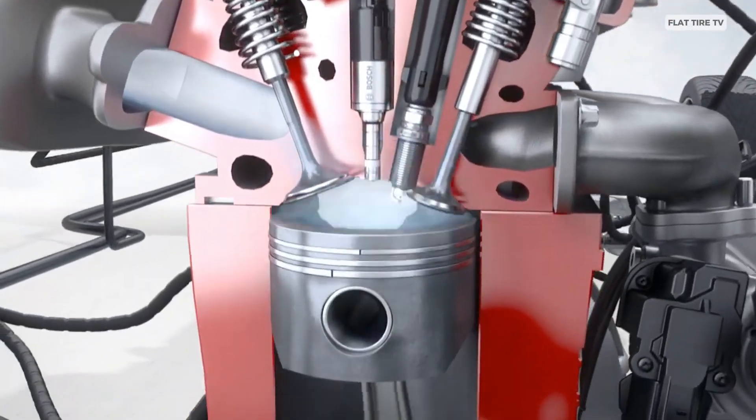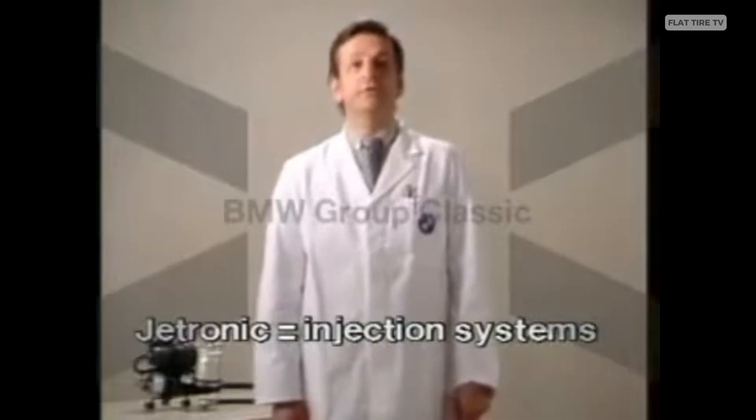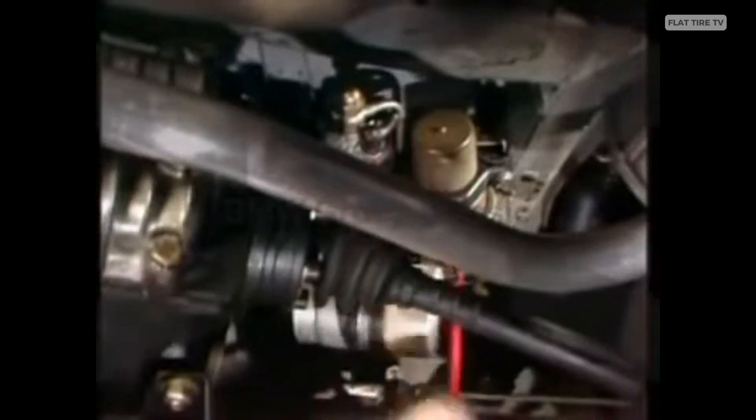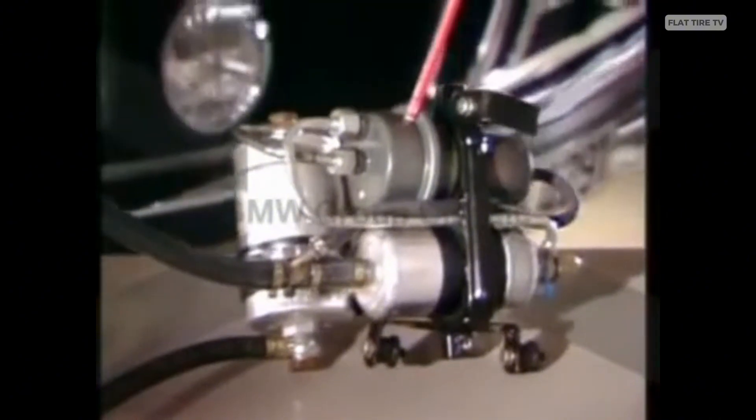Although early attempts emerged in the 1950s, it was Bosch who, in 1967, managed to mass-introduce the Jetronic, the first reliable EFI system, in Volkswagen, Mercedes, and BMW vehicles, finally replacing the less efficient mechanical solutions.